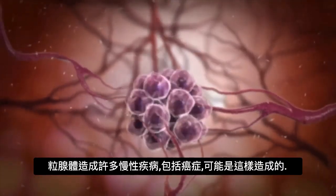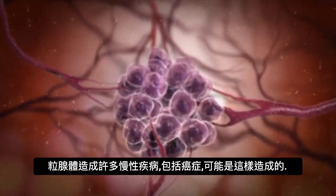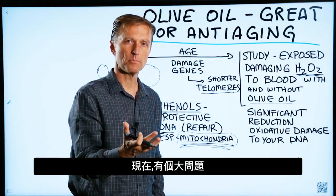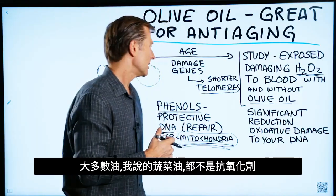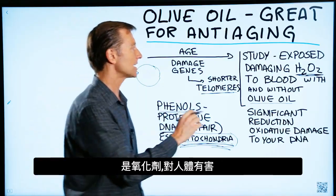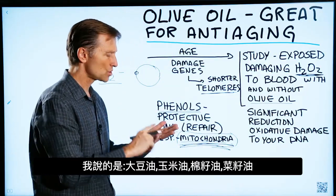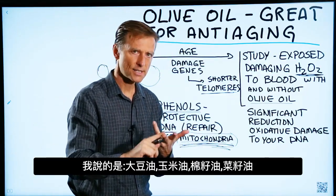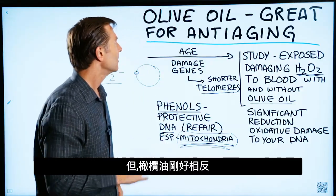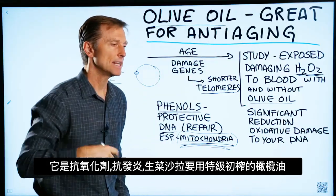Many chronic diseases, including cancer, likely originate in the mitochondria for that reason. Here's the big problem: most oils out there — vegetable oils like soy, corn, cottonseed, and canola — are not antioxidants. They're oxidants; they create damage to the body. Olive oil is definitely the opposite of that. It's an antioxidant and it gives anti-inflammatory properties.